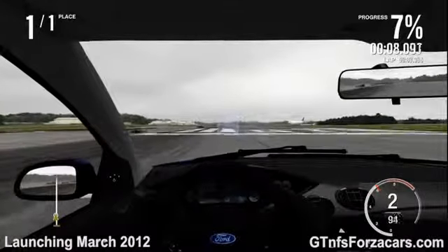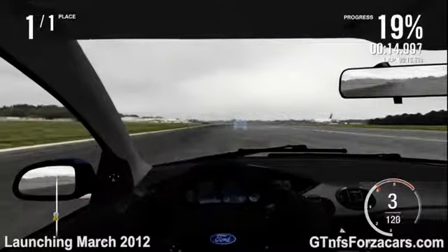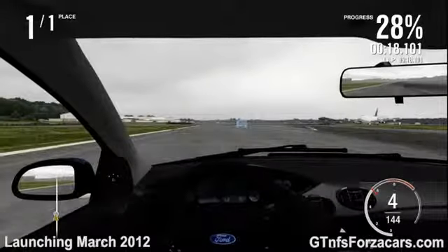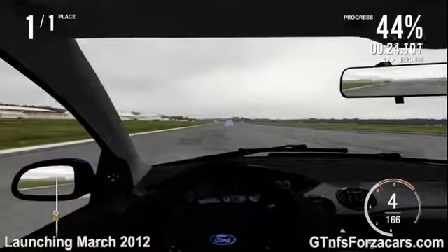The 2002 Toyota MRS completed the track in 41.642 seconds. The 2003 Volkswagen Bora BR6 completed the track in 39.756 seconds.